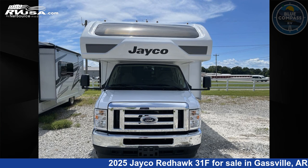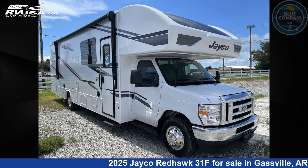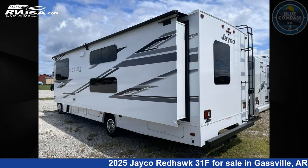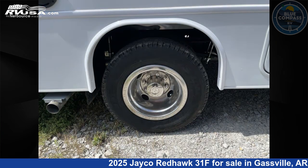This 2025 Jayco Redhawk 31F is a Class C RV. It is located in Gassville, Arkansas, 72635, and is offered for sale by Blue Compass RV Gassville. Click the link in the video description to visit rvusa.com and see more photos as well as the current price.